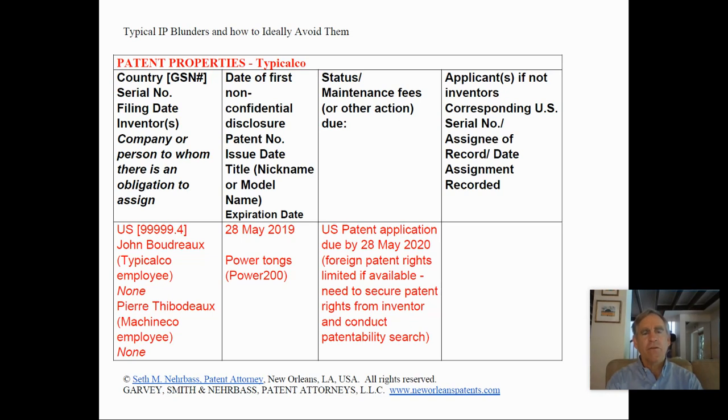The date of first non-confidential disclosure was the 28th of May 2019. The invention is Power Tongs and they're sold under the mark Power 200. A U.S. patent application is due by the 28th of May 2020, one year from the first non-confidential disclosure. There could be some foreign patent rights available but they would be limited, as most foreign countries require a patent application be filed before an invention is made non-confidential in any way.